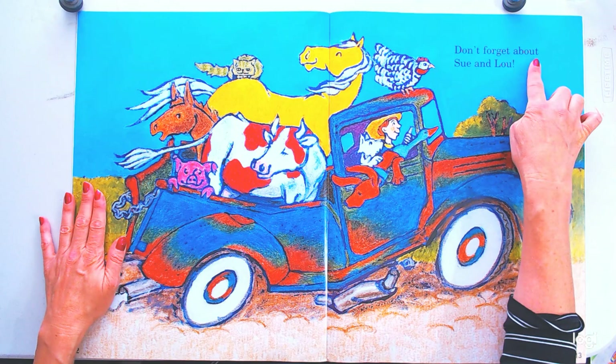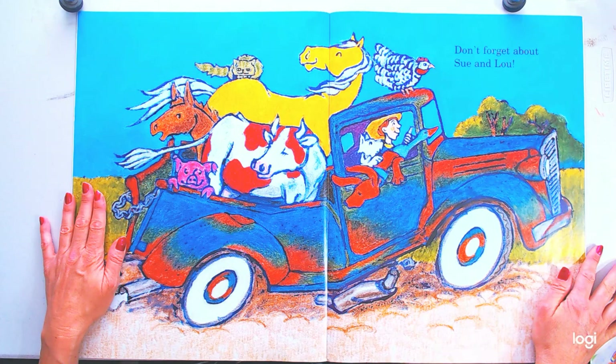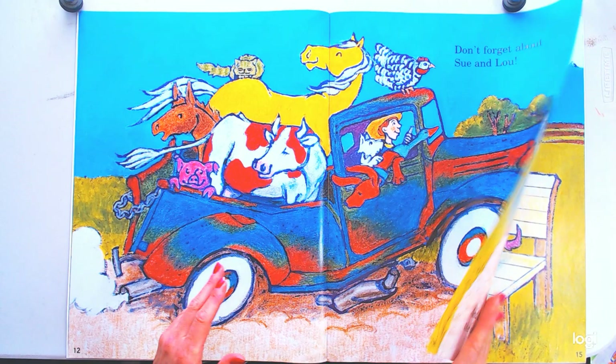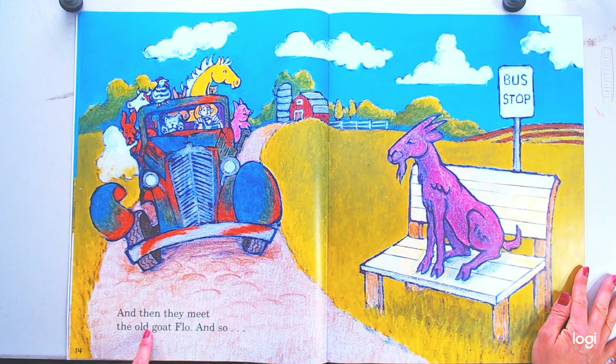Don't forget about Sue and Lou. Who are Sue and Lou? That pig and that cow weren't there before. I'll bet Sue is the name of the cow, because cows that give milk are girls — they're females. So Sue's a girl's name. So that's Sue and that's Lou. And then they meet the old goat Flo.